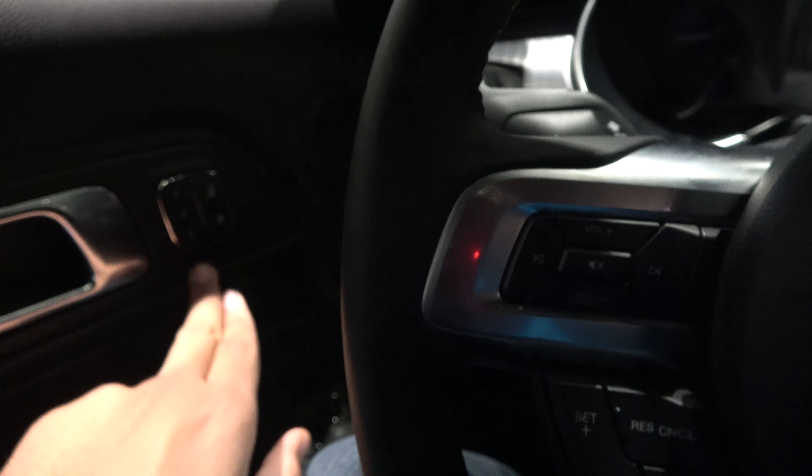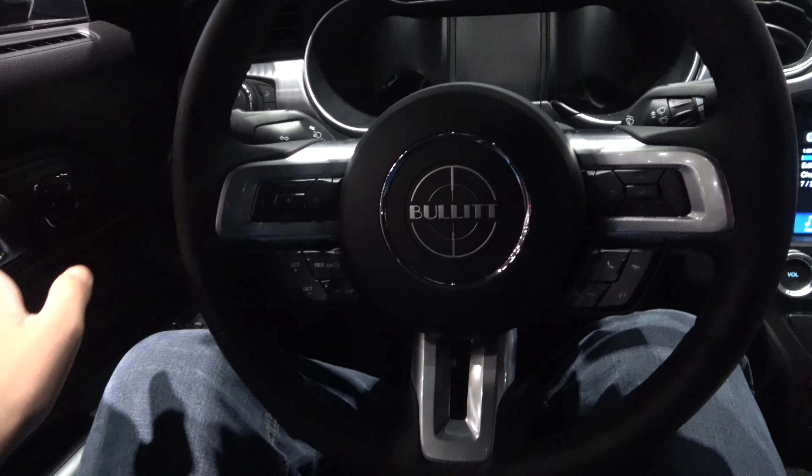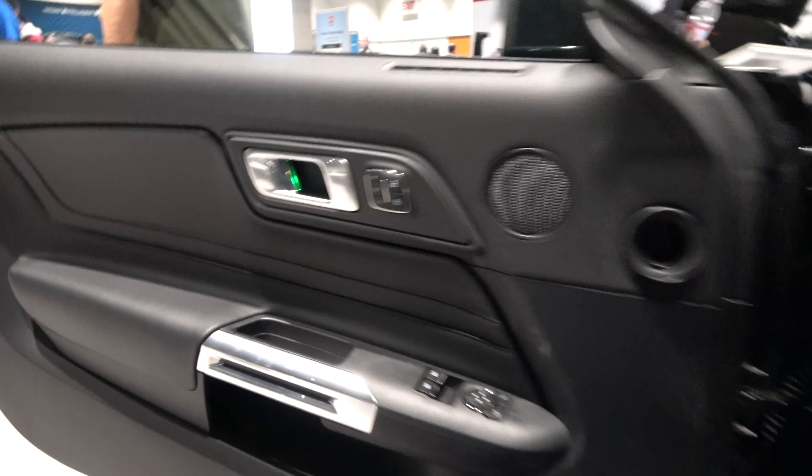That's your trunk control. You have three-person memory on the driver's seat, fully automatic windows, and mirror control. In the back seat, you do have a decent amount of legroom.